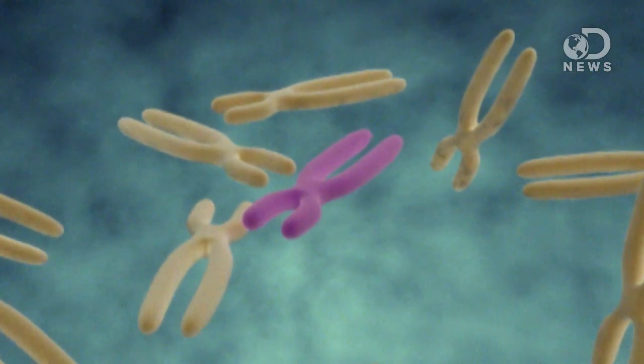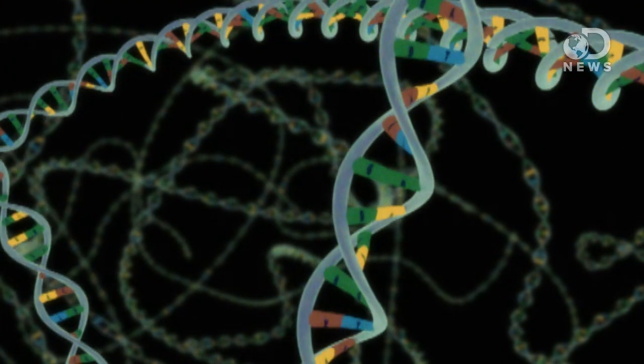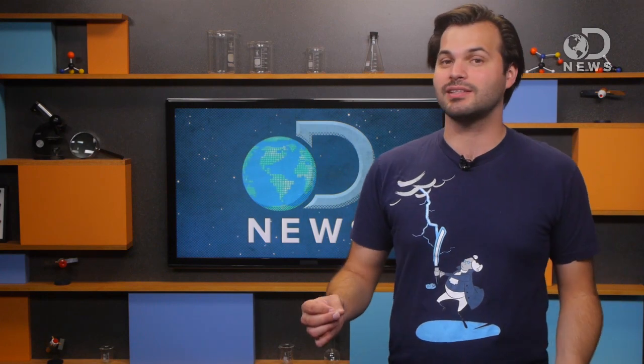Studying twins is one of the pinnacles of science. To look at identical twins is to look at the same genetic code in two separate lives. In 1980, there were 68,339 twin births in the United States; in 2009, there were 137,000. As humans wait longer to give birth and the use of fertility treatments increased, the number of twins has more than doubled — that means one out of every 30 babies is a twin.